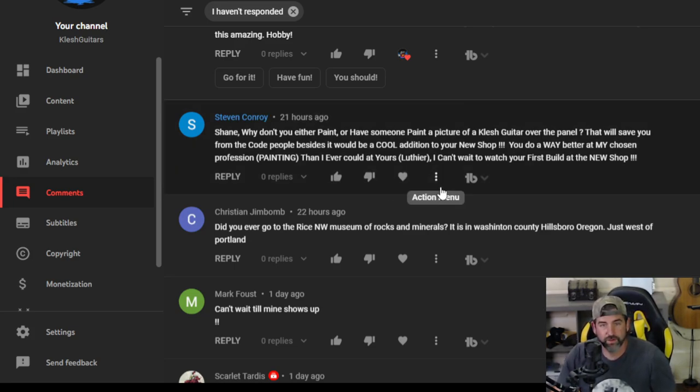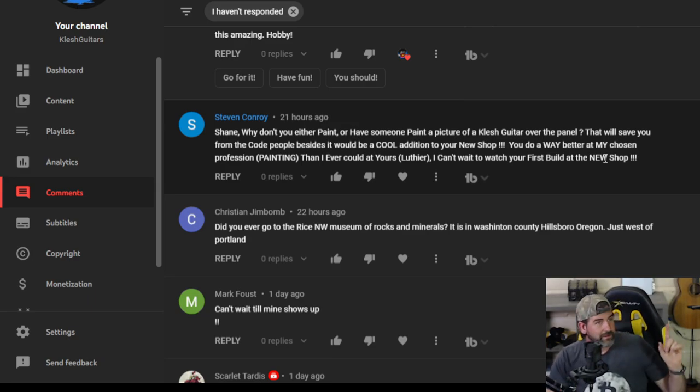Steve Conroy — why don't you either paint or have someone paint a picture of a Clash guitar over the panel? That would save you from the code people. Besides, it would look cool in your new shop. You do way better at your chosen profession of painting than I ever could at yours as a luthier. I can't wait to watch your first build at the new shop. Hey Stephen Conroy — yeah, I also thought about drawing. I do oil paintings too. I was thinking like on this wall in the other room, just making a big mountain landscape — the Bob Ross type mountains I paint.